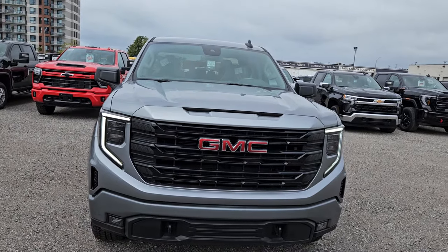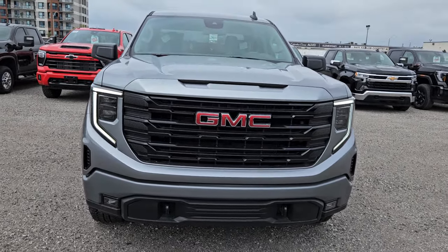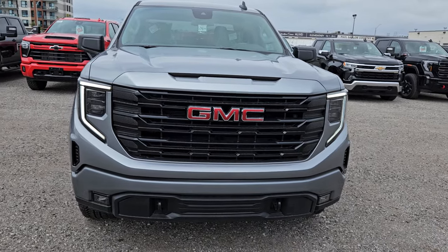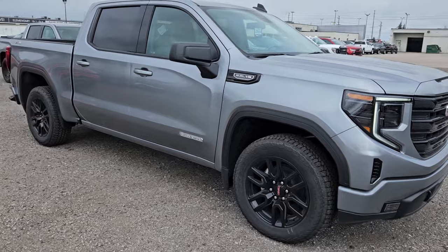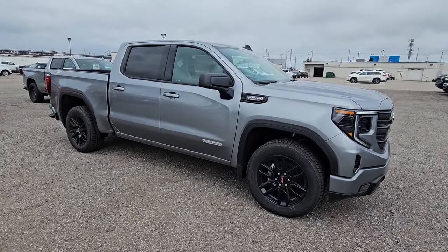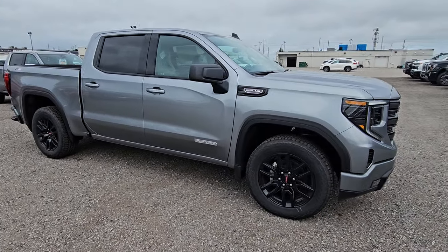This is the brand new 2023, so it's got that new front end, new LED lights, fog lights down low. It's an Elevation — GMC Elevation — the sister truck to the Chevy Silverado RST.